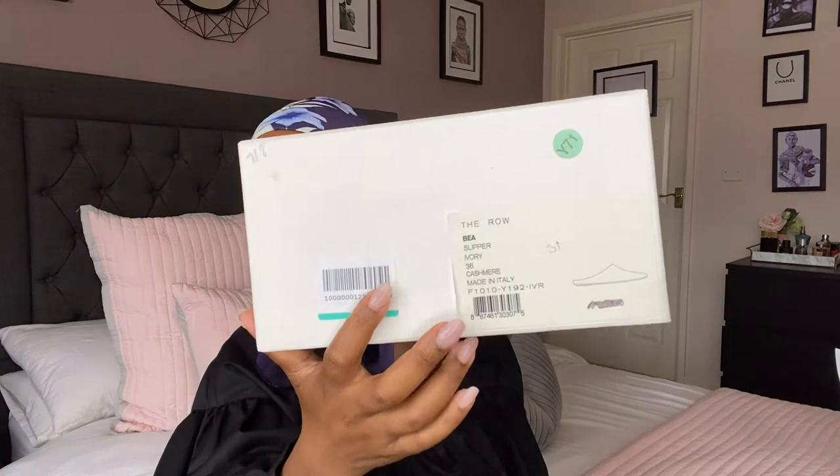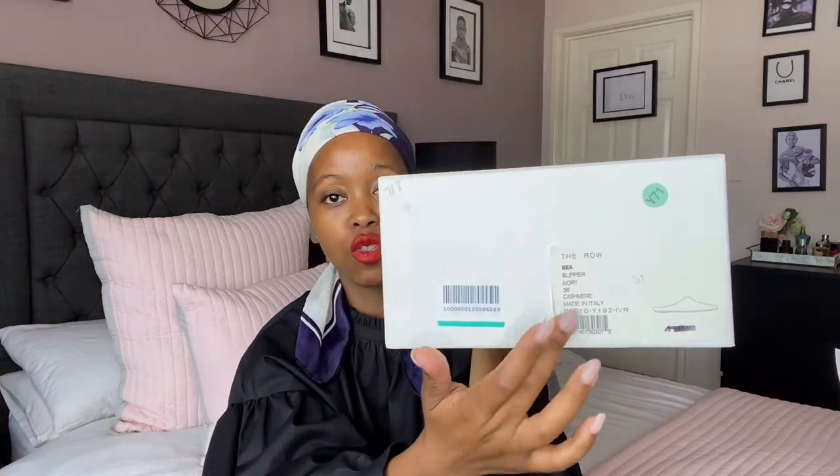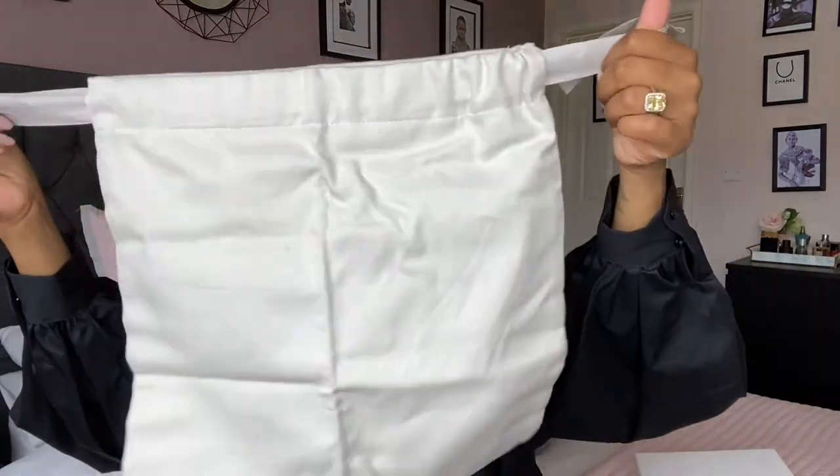Let me open this tissue paper so you can see what the box looks like. The box is quite simple — there's nothing written on it, it's just a plain white box. The only way to know what you have is by the logo on the side, which also tells you the name. The box pulls apart, and inside you have the dust bag for the shoe.